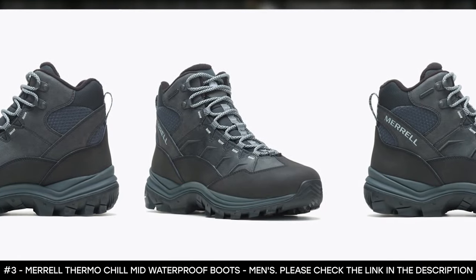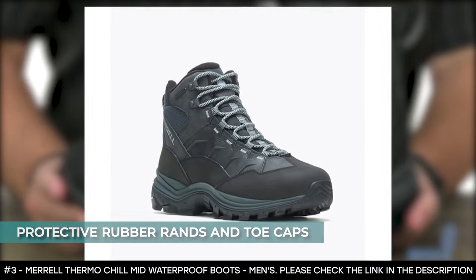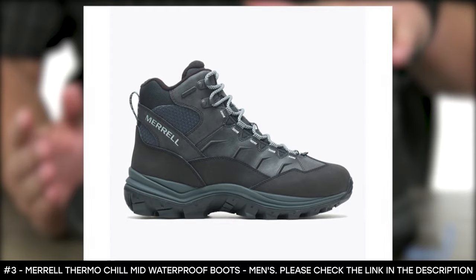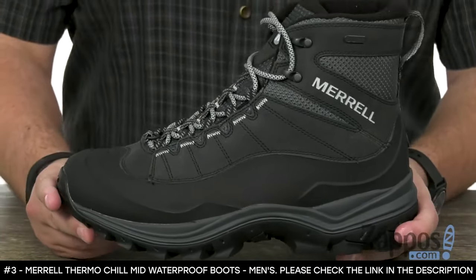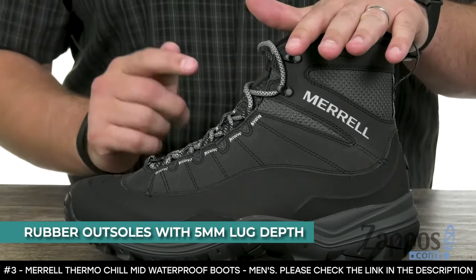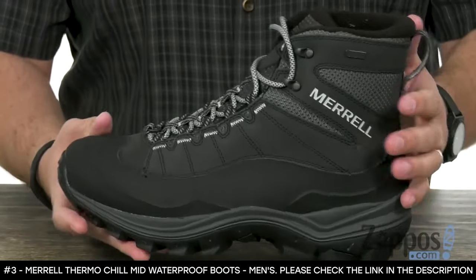Its bellows tongue helps keep out debris. This winter boot features protective rubber rands and toe caps. It boasts removable Kinetic Fit base contoured insoles that offer flexible support. It also has a molded nylon arch for added torsional rigidity. It features EVA midsoles that enhance stability and comfort. This over-the-ankle winter boot features rubber outsoles with 5-millimeter lug depth that delivers great traction to grip wet, dry, and frozen surfaces.